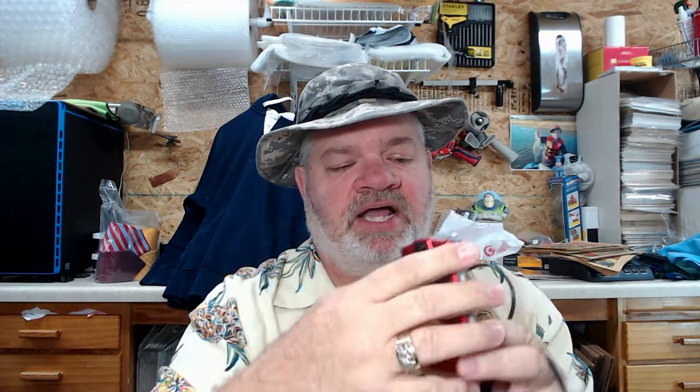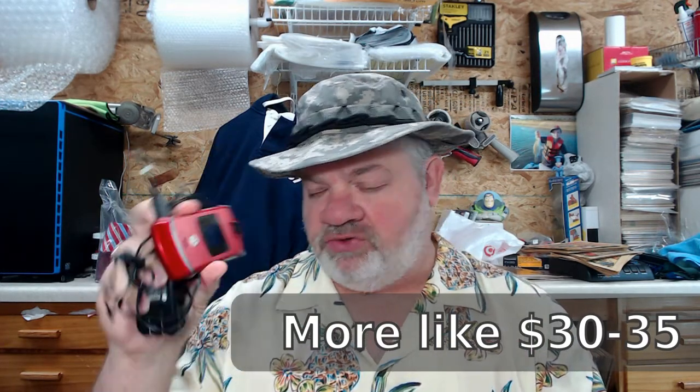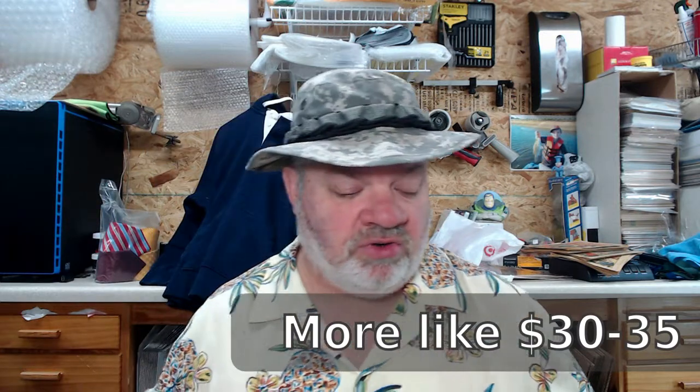One thing you will find at garage sales and estate sales is old flip phones. You would not think these would be worth a lot of money, but some of them really can be — you need to look them up. The best one I got was this Motorola Razr. The screen is on, it does work, and I got the cord with it. I paid $2 for it. This will probably sell for $35 to $40 on eBay — somebody out there wants a red Razr phone.